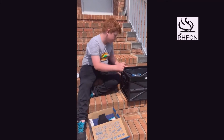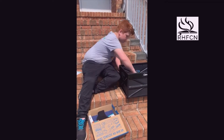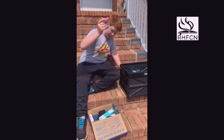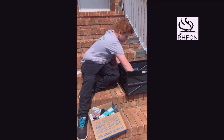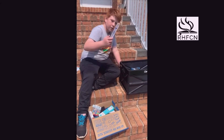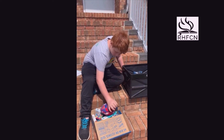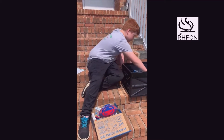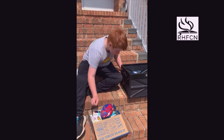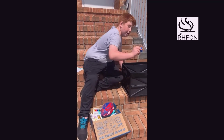A pencil sharpener, wooden pencils, eraser caps, two glue sticks, a toothbrush, a waterproof football, colored pencils, and a headlamp.